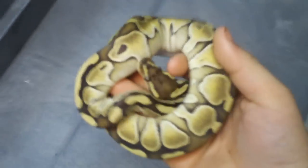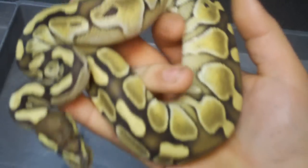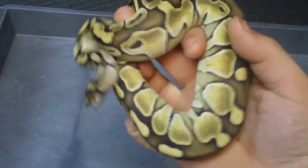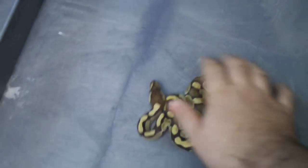This is a nice lesser female that a buddy of mine here in town hatched out. She's doing good — she's pounding down the rats. Not quite as big as her clutch mates but she'll get there. She's got a really nice pattern.